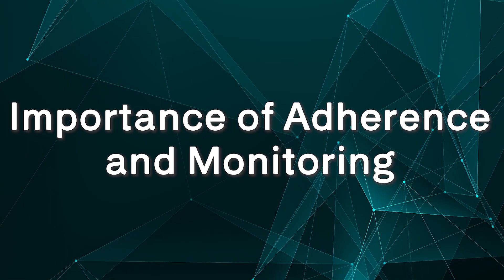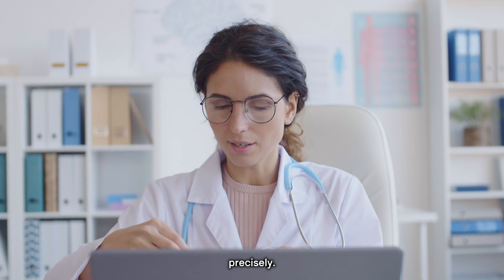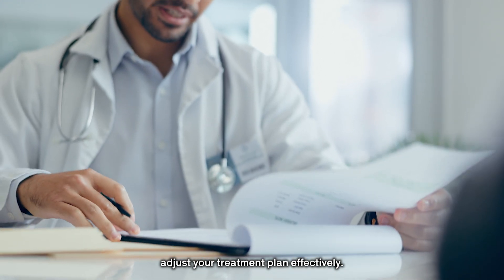Once you start medication, follow your doctor's instructions precisely. Keep notes on how you feel and any side effects you experience. This will help your doctor adjust your treatment plan effectively.